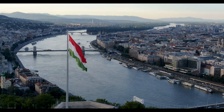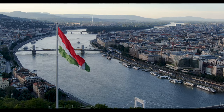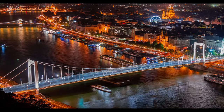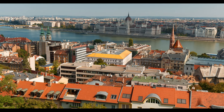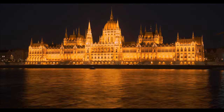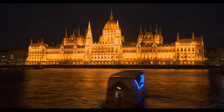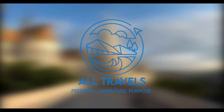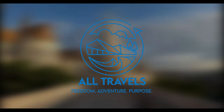And there you have it. Budapest is a city of breathtaking beauty and fascinating history. Discover its charm by visiting the top 10 must-see places, each offering a unique and memorable experience. Don't miss the opportunity to explore this vibrant city. Interested in an adventure in other parts of the world? Check out our other videos in our top 10 series.